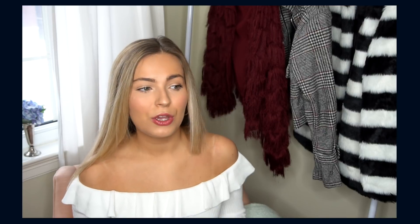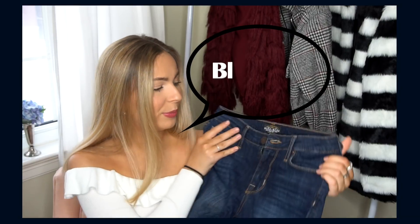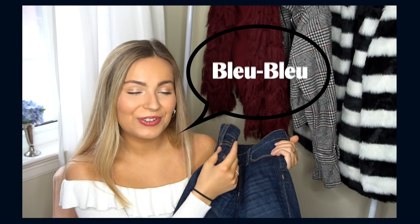I honestly think this brand takes the cake for the best skinny jeans in my opinion — quality wise, production wise, and price point wise. I'm gonna give you guys a quick review on this new denim brand, and share two ways to style them more casually and two ways to style them a little bit more dressed up and put together. The brand is called Bleu Bleu LA — please excuse my poor French, even though I took French for many years of my life.